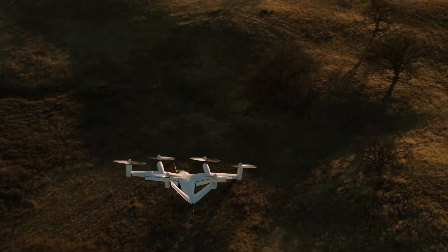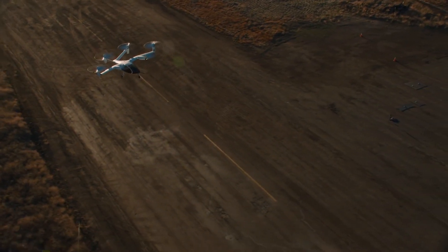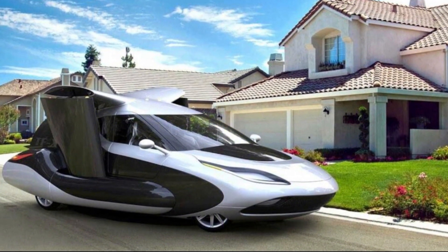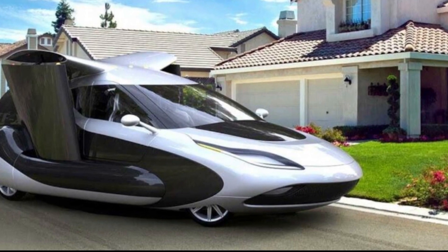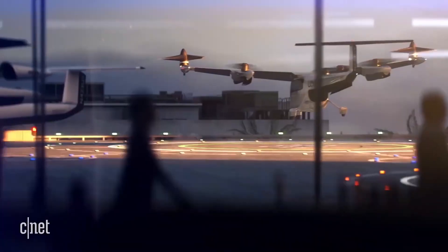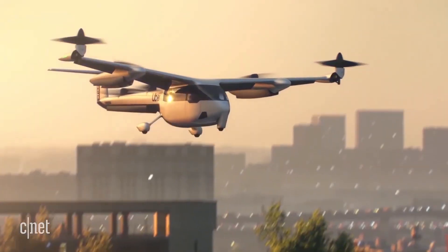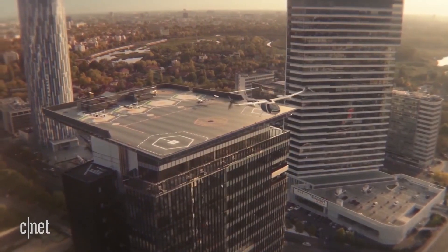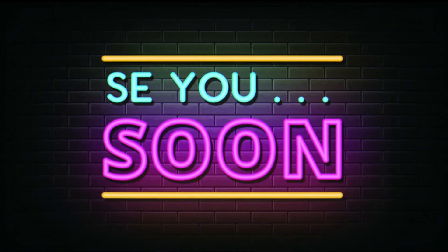eVTOLs will change local travel as early as 2024, and efforts are already underway to increase their travel range and onboard capacities. While it may be a while until this technology is widely adopted, you can bet this decade will bring air travel via eVTOLs to most major cities. With Vertiports being proposed in the Orlando, Los Angeles, and New York City areas, we will soon be seeing these aircraft in the skies above us. Do you think eVTOLs are helpful? What do you think about their limited range? Let us know in the comments below and give us a like — we look forward to seeing you next time!